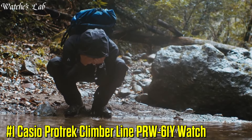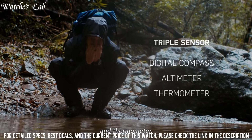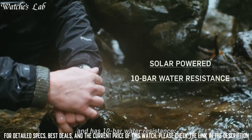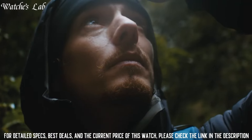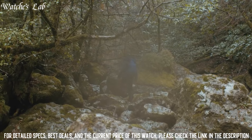Number 1: Casio ProTrek Climber Line PRW-61Y Watch. Display type: analog-digital. This timepiece has mineral glass, polymer band, band color black, and 100-meter water resistance. The watch is from the ProTrek collection.